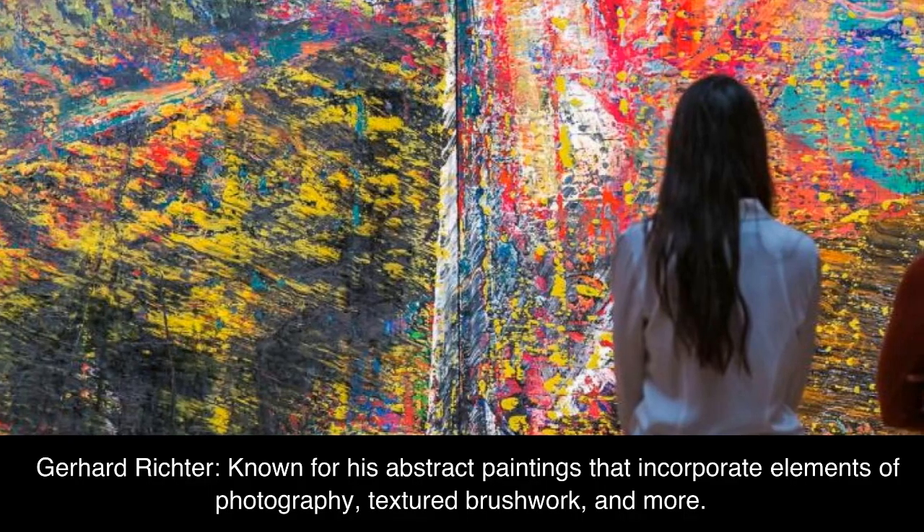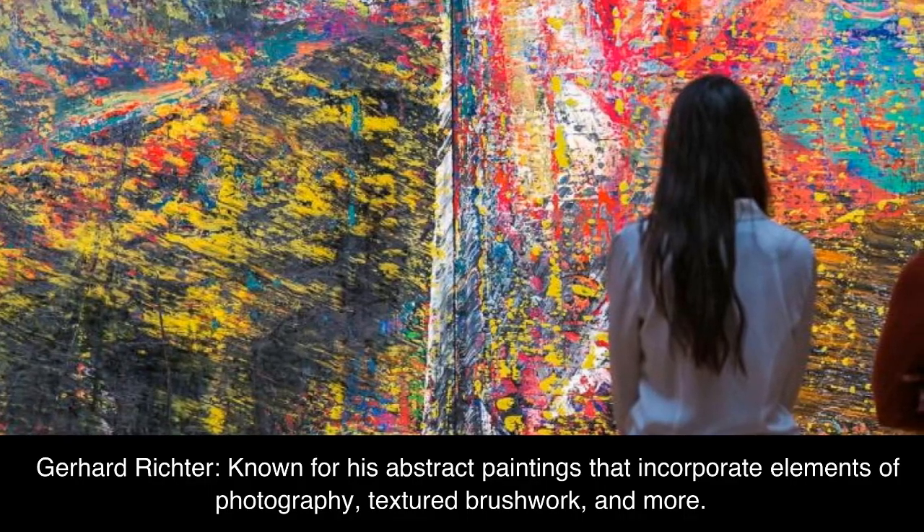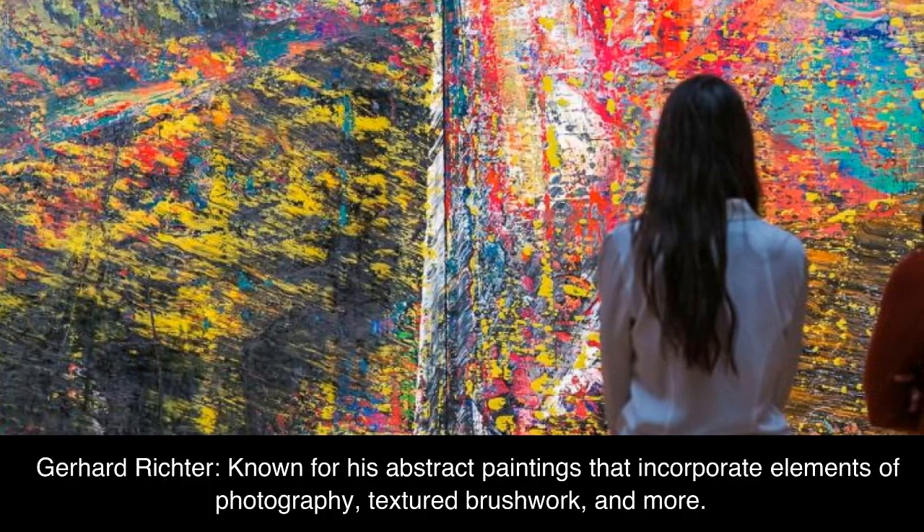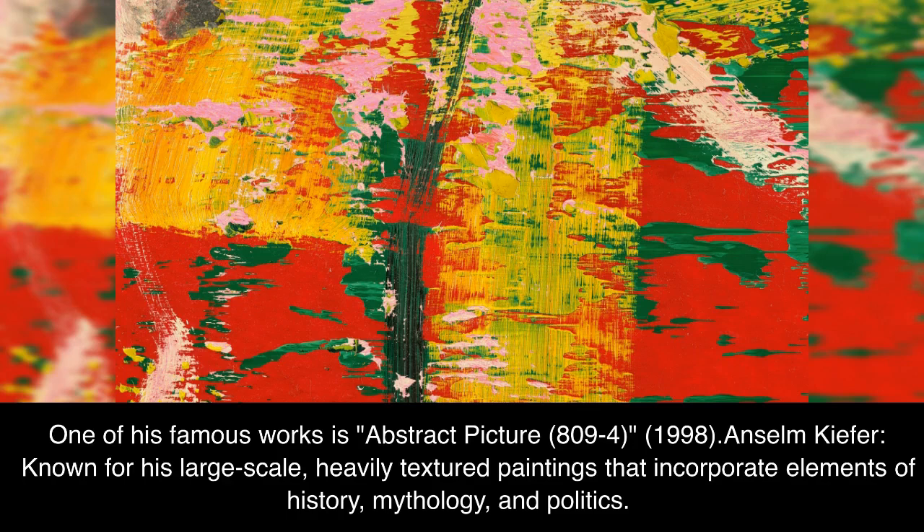Gerhard Richter, known for his abstract paintings that incorporate elements of photography, textured brushwork, and more. One of his famous works is Abstract Picture 809-4, 1998.